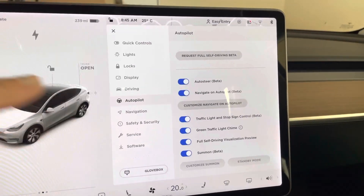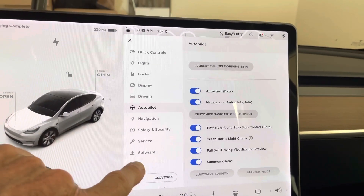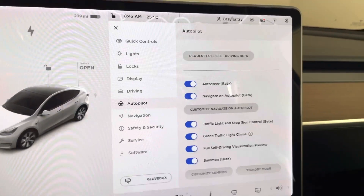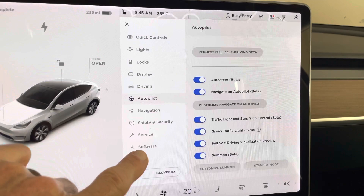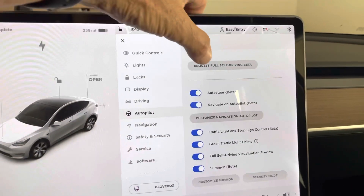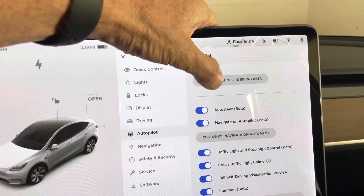I just installed software version 32.11, I think. I don't want to kick it over there because I don't want to show my VIN on my car. But anyway, if you go to software, go to software update, and then what you do is you go to autopilot, and there is a request for full self-driving beta thing right at the top.